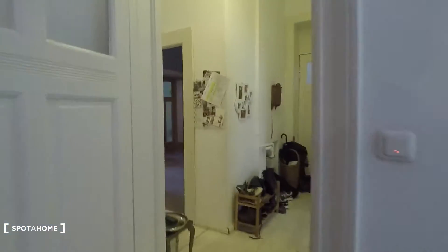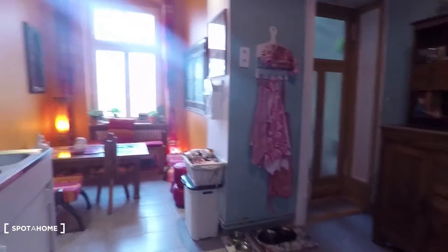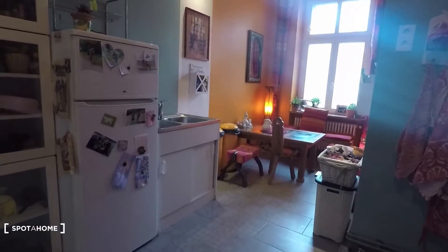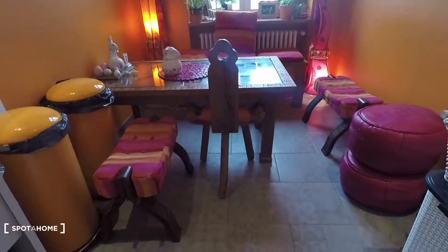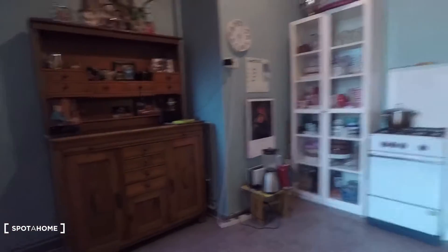Then back to the corridor — that's the entrance. Here, that's the kitchen. Very stylish kitchen. You have a sink, that's the fridge, and a freezer. Very cozy space to sit down and have a meal.